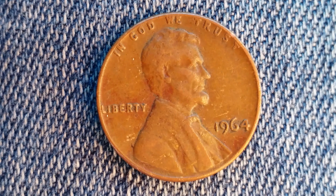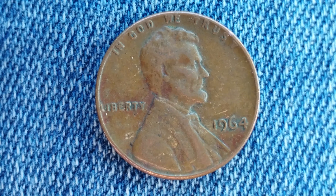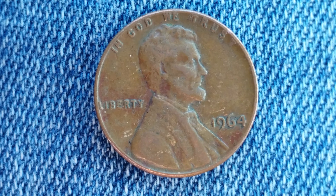Additionally, there were 3.9 million proofs issued in 1964, and they are currently valued at about $1.75 each.